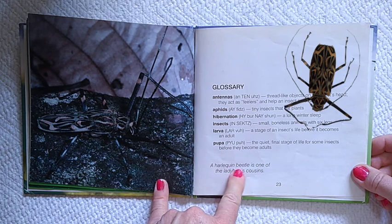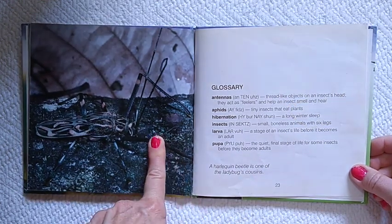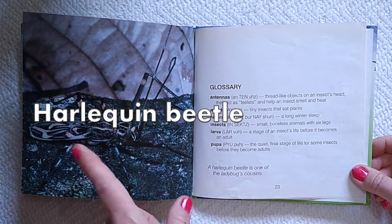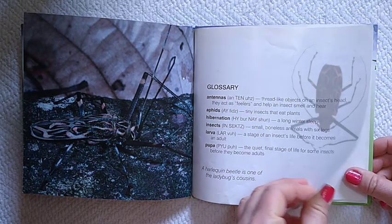A harlequin beetle is one of the ladybug's cousins. I didn't know that! This is a harlequin beetle. A harlequin beetle is one of the ladybug's cousins. They don't look anything alike.